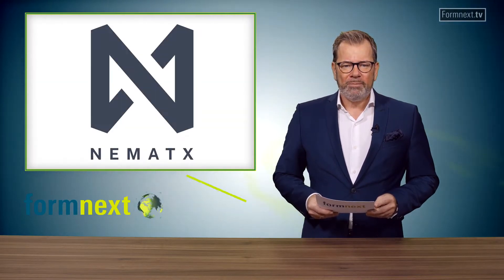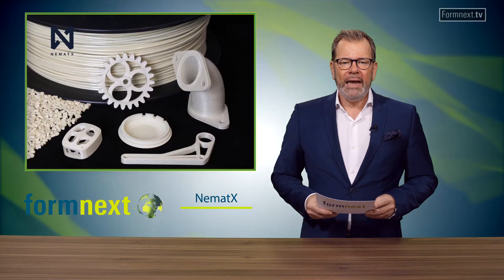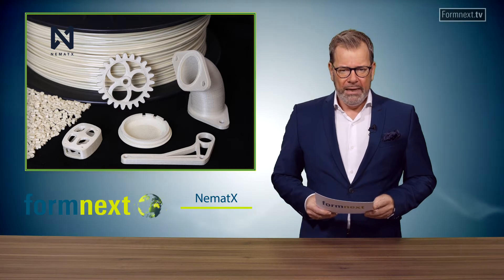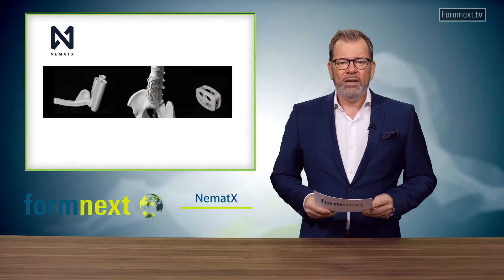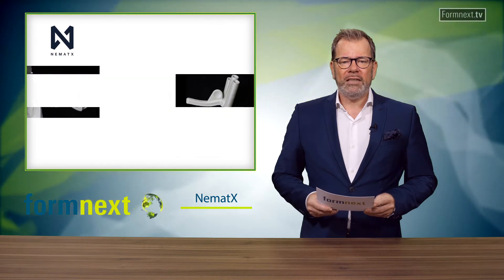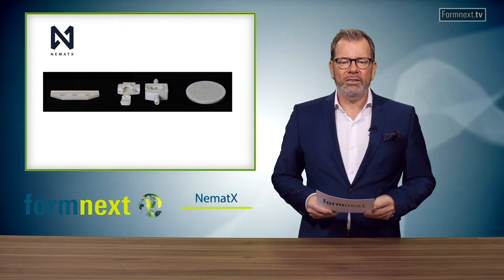NEMAT-X. With its NEMATIC 3D printing technology, company NEMAT-X is about to offer the next generation of high-performance 3D polymer printing. At Formnext Connect, the company presents solutions to exceed today's benchmarks by far. The new technology was developed for aerospace, medical, electronics, and industrial applications where products are exposed to rough environmental conditions.